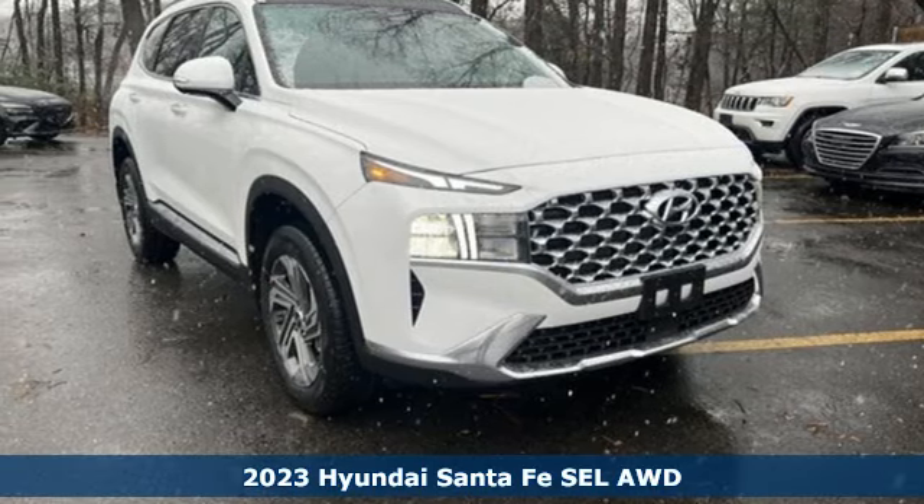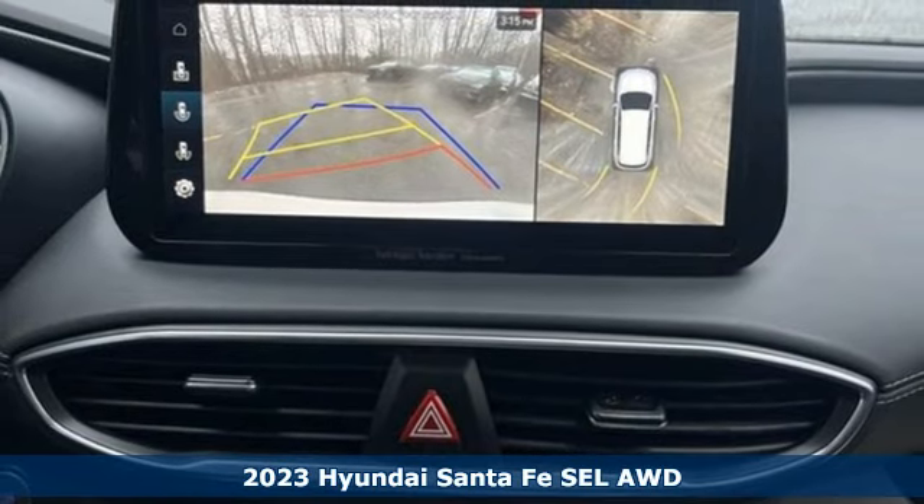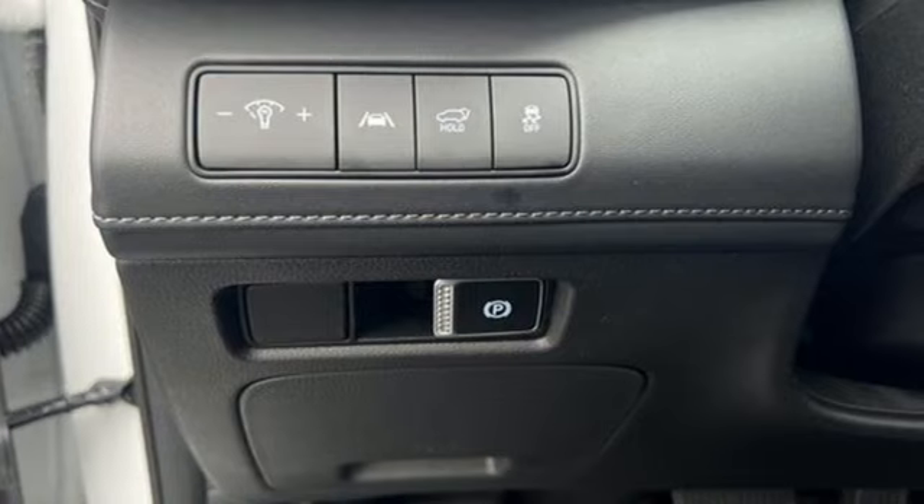It's a new 2023 Hyundai Santa Fe. Comfortable for people, spacious for cargo, and styled to lift standards. It's equipped for all your driving needs and wants.